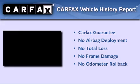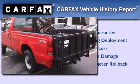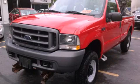Not to mention that this Ford qualifies for the Carfax Buyback Guarantee. Call now to find out how you can own this breathtaking vehicle.